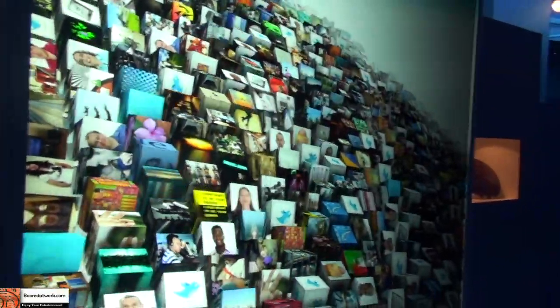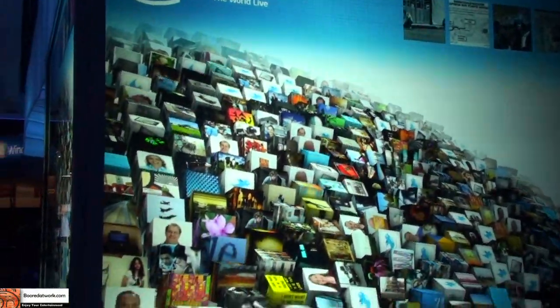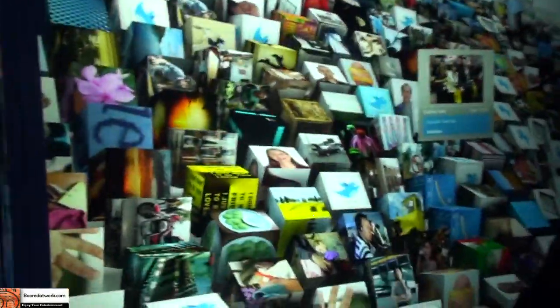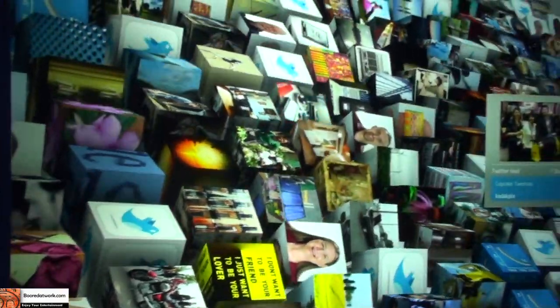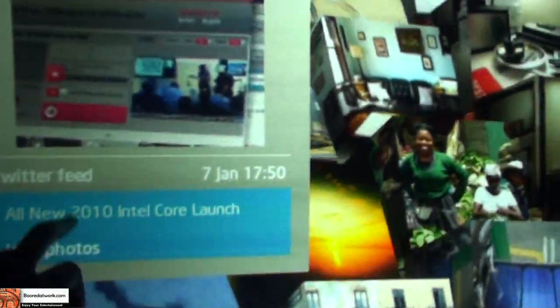Hi, this is Thunder E from borderwork.com and we're at the Intel booth looking at this giant Intel wall screen that is just very active. I just heard it's running off iCore 7 processors. You can actually touch the screen and pull up apps on the screen. It's just very responsive.